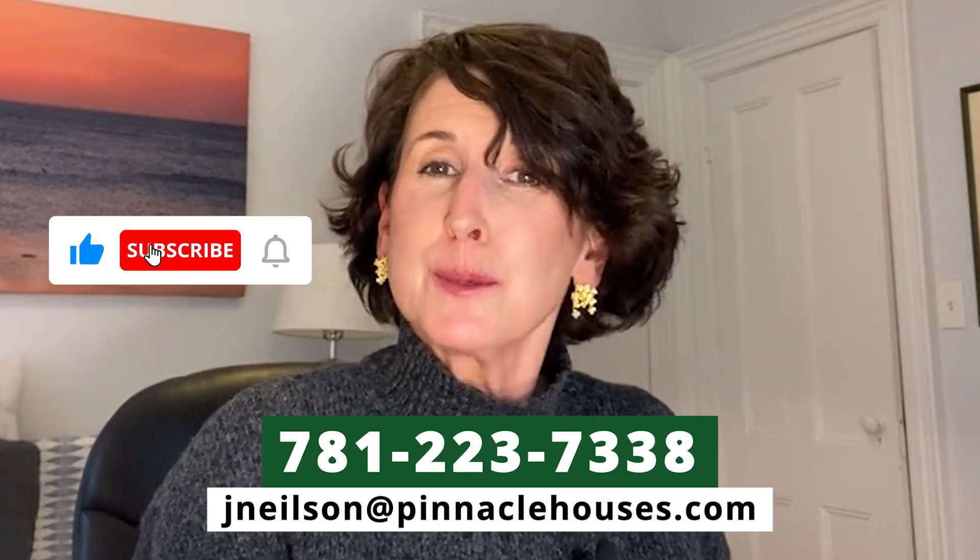Welcome to my channel, Living in the Boston Burbs with Jane. If you're thinking about moving to Boston and don't know where to start, start by reaching out to me.